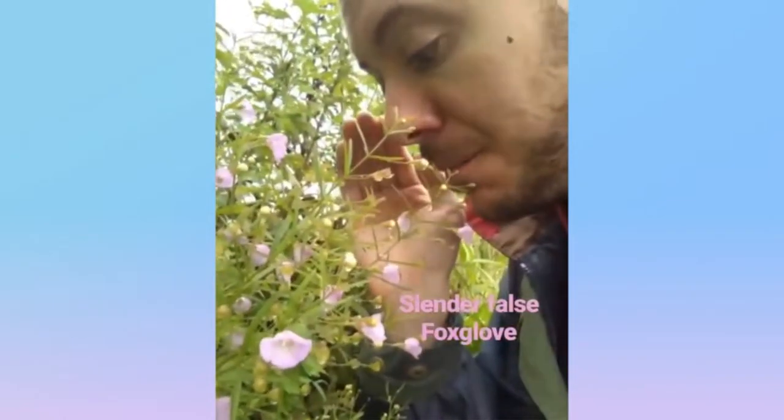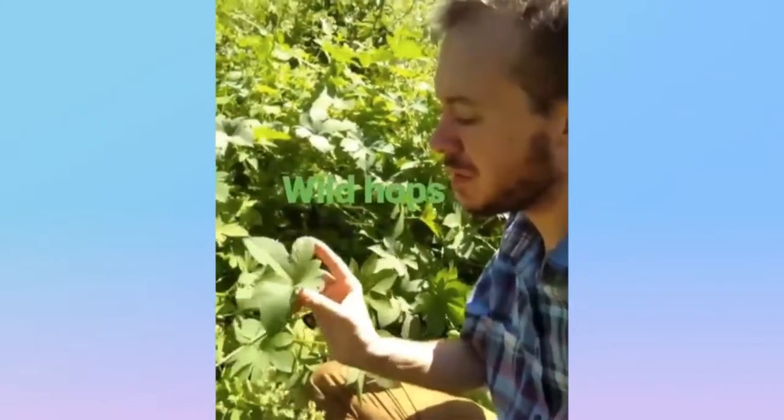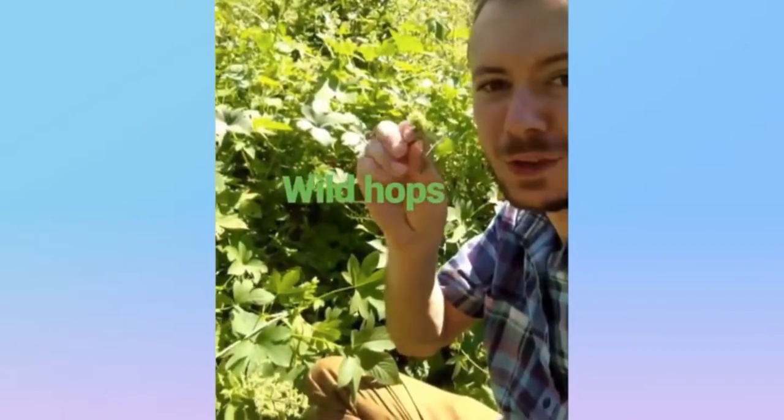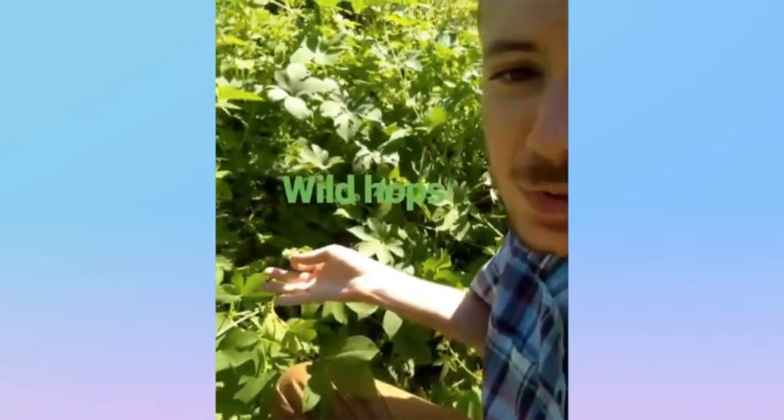Wild hops from the cannabis family, native to East Asia. It's got these sticky vines that grow these seven-lobed leaves, and then it produces these traditional hop-like flowers. But you really can't do much with these. Nevertheless, wild hops.